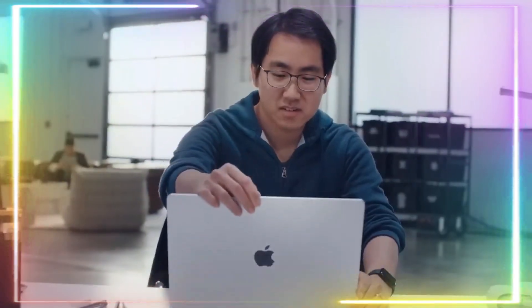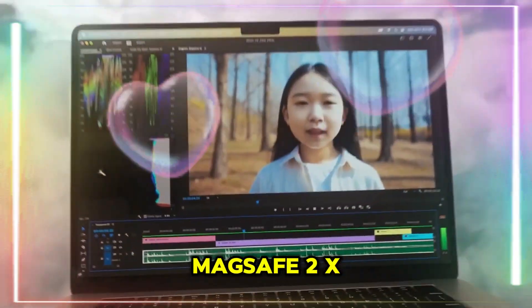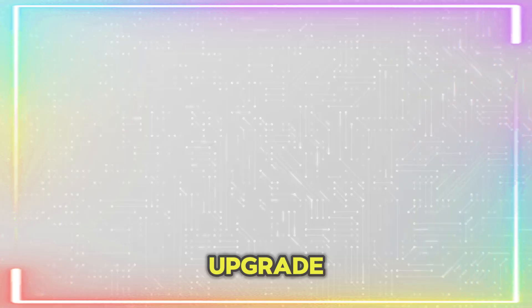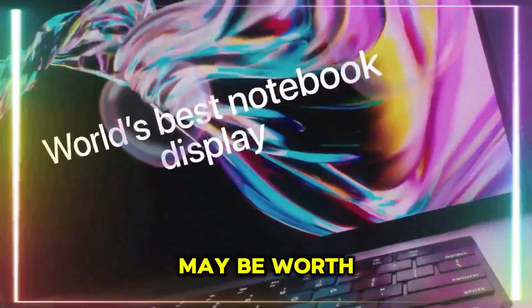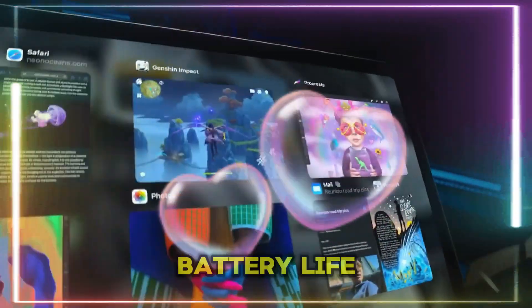The design stays the same as M2, but possibly gains a new color. The verdict: if you own an M1 or Intel MacBook Air, this is the perfect time to upgrade. If you have an M2 Air, the performance boost may be worth considering. If you have an M3 Air, upgrading is only worth it if you need more RAM or battery life.